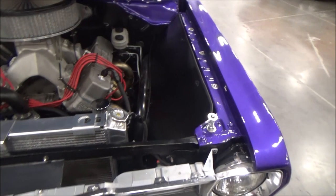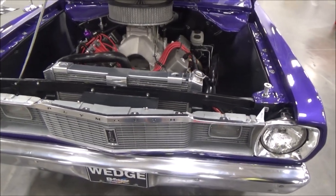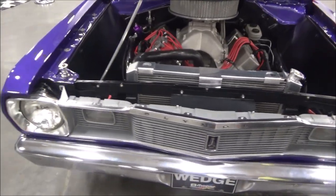Is this Plum Crazy? Yes. It's a 2016 color. My first Duster was Plum Crazy. This is the 2016 Challenger color and I put a little bit more pearl in it.